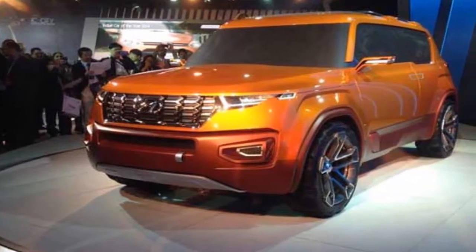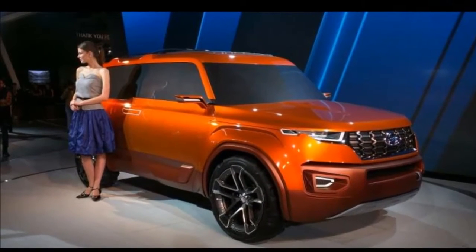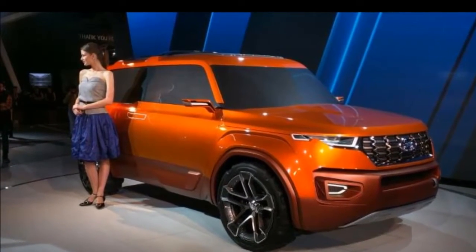Like the current generation Fortuner, the 2016 version of the SUV is also based on the Hilux platform and boasts of a new design and a big list of features.